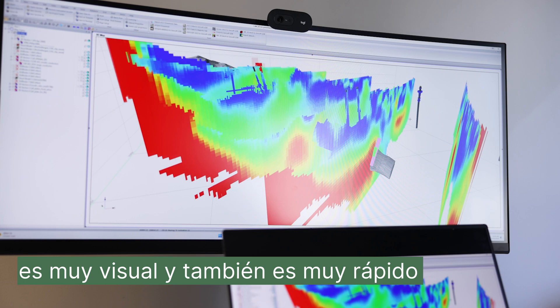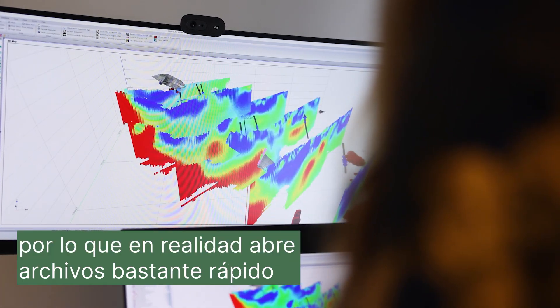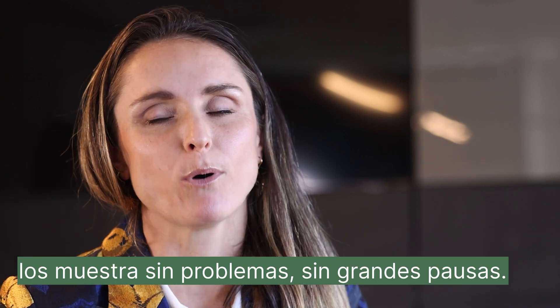It's very visual and also very fast at processing visual things, so it actually opens up files quite quickly and displays them smoothly with no big pauses.